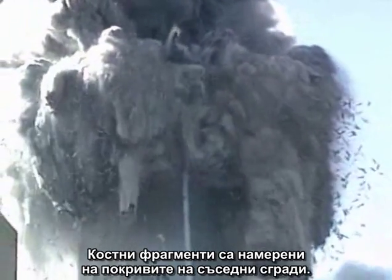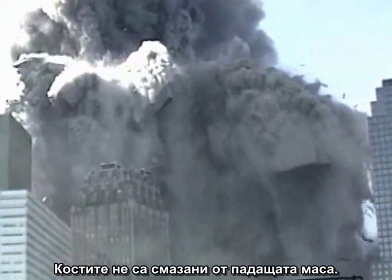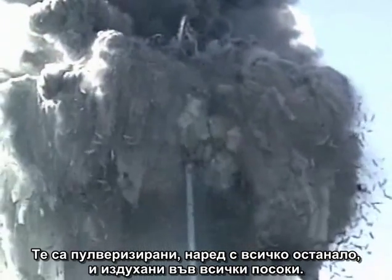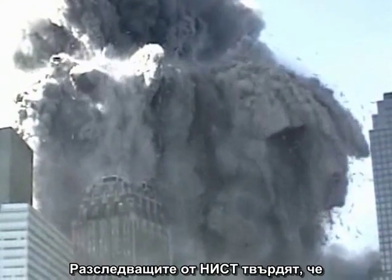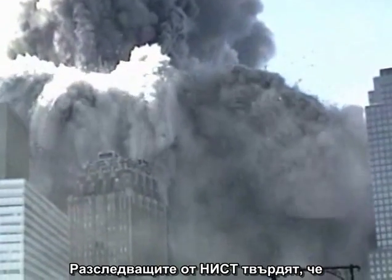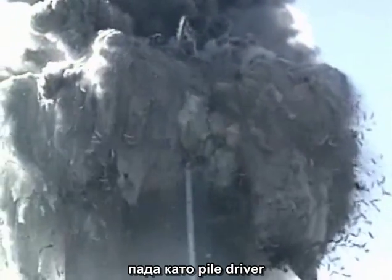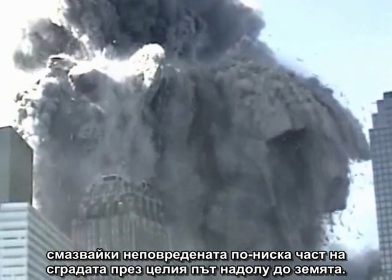Bone fragments are found on the roofs of adjacent buildings. The bones were not crushed in the falling mass or they would have been trapped in the debris pile — they were pulverized along with everything else and blown out in all directions. The NIST investigators claimed that the top section of the building above the plane impact point came down like a pile driver, crushing the undamaged lower section of the building all the way to the ground.